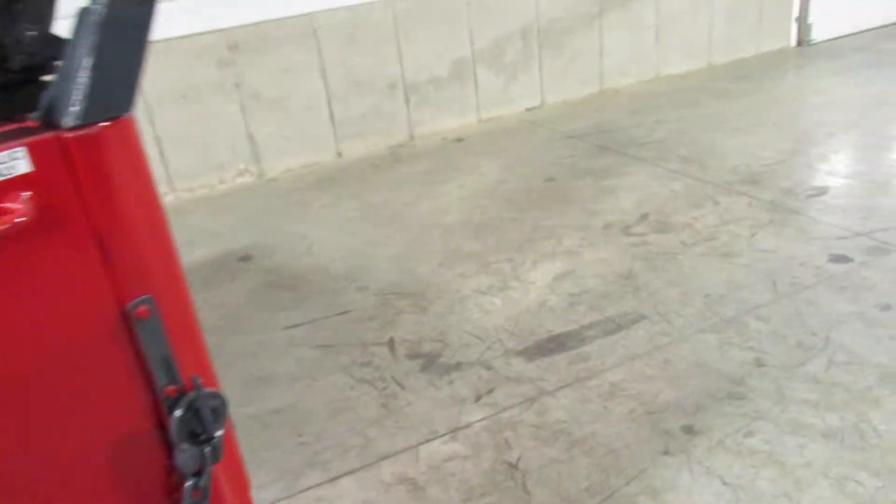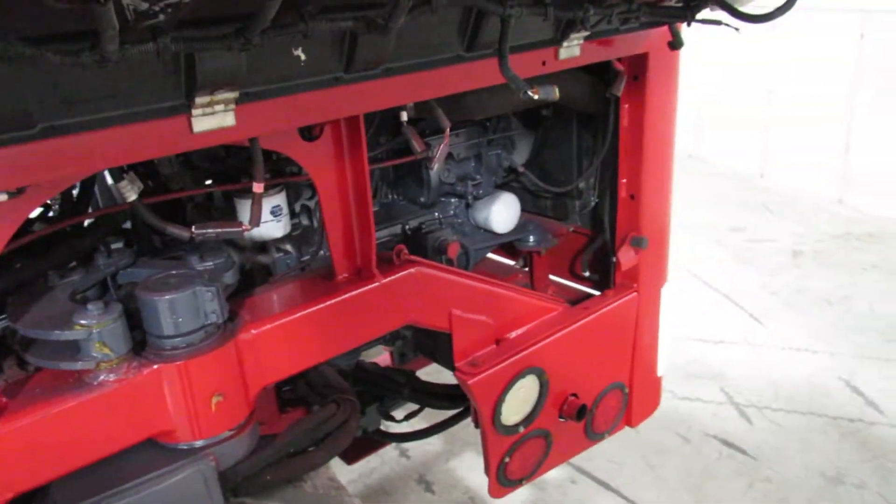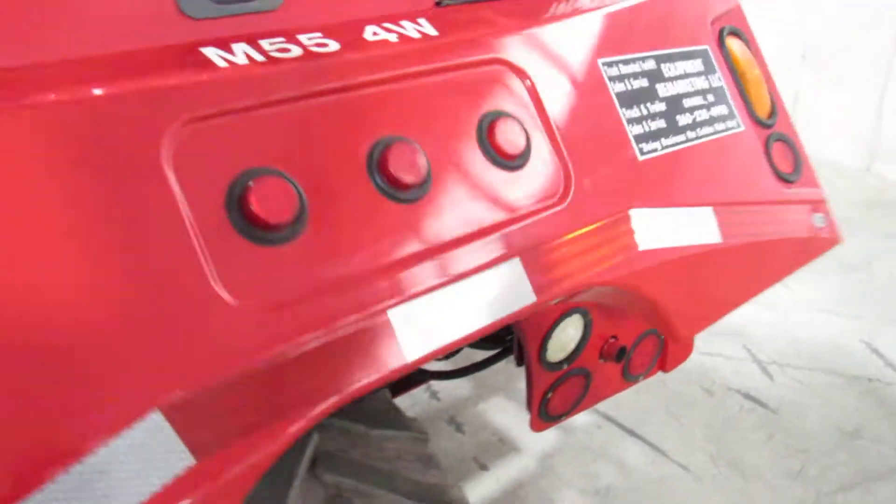Now I'm going to show you how nice this thing is. Look how clean it is in here. Look how nice that engine compartment is. You also have a full oil change.